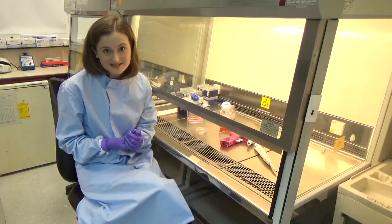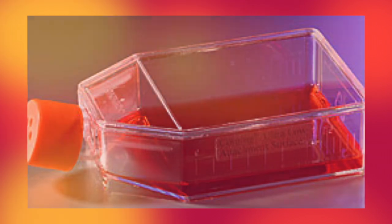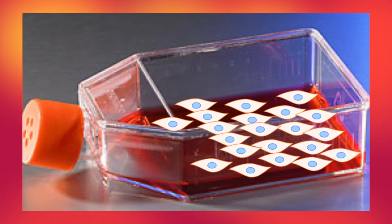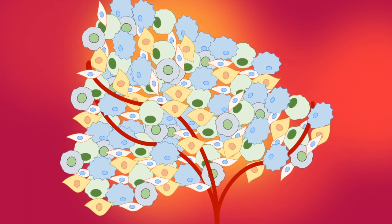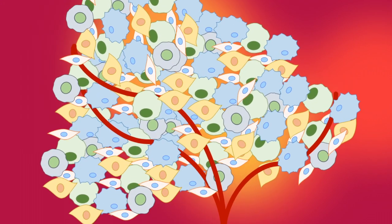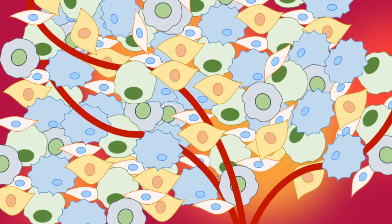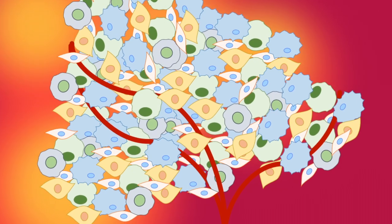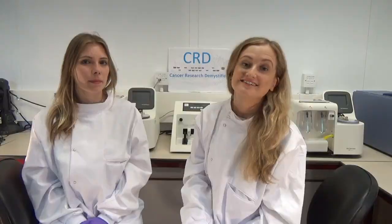Some of the problems with cell lines are that they're quite a crude way of investigating cancer. Each cell line is essentially just lots of one single type of cell, whereas in human tumors you get a really complicated mix — cancer cells interspersed with normal cells, blood, vasculature, and complex biological signals going between all the different cells. Because of this, a lot of findings from these cancer cells just don't validate when we look at them in humans.